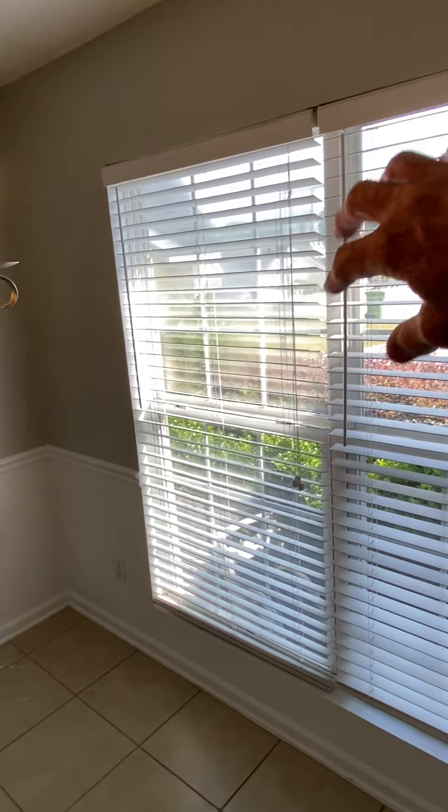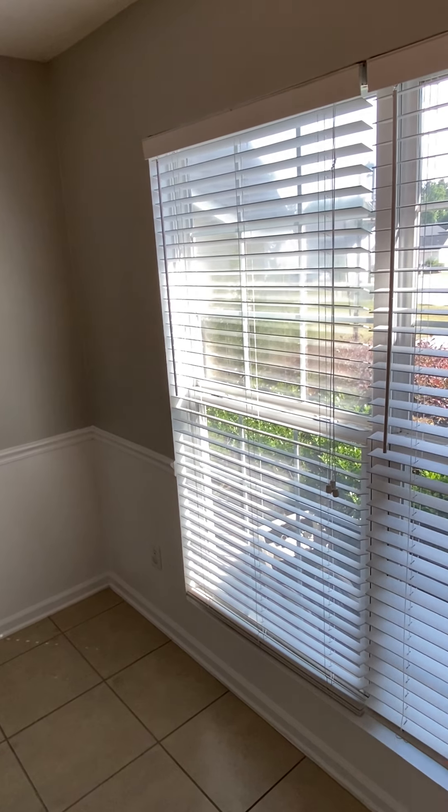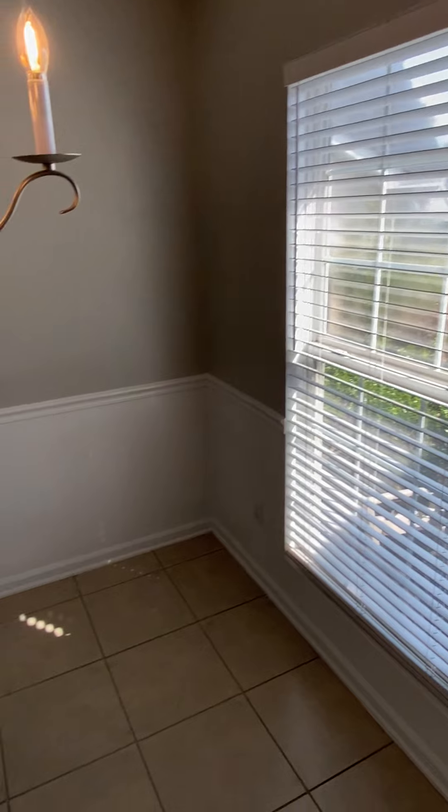That window has some moisture. The sash — that window's sash needs to be replaced. An inspector would know that.